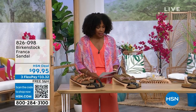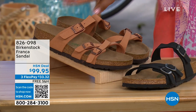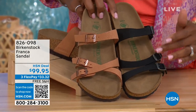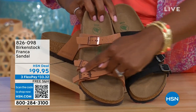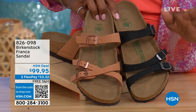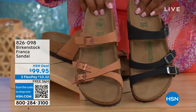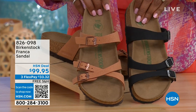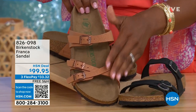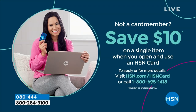Coming up a little later in the show, we have the Franca in either black or earthy pecan. These are really cool because you can wear them in a couple of different ways — we've crisscrossed the buckles on one and kept them straight across on the other. All three buckles are adjustable, giving you a stylized look in the Franca. The item number is 826-098 if you don't want to wait.